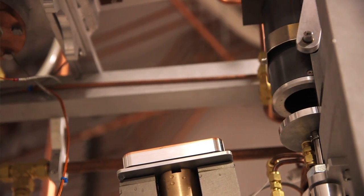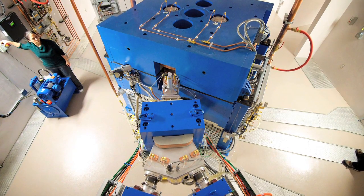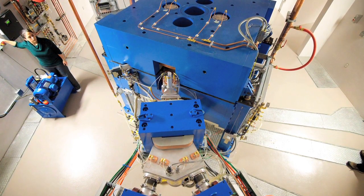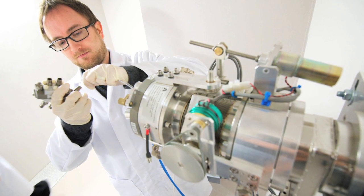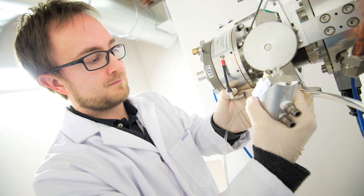On either side of the cyclotron, you can see that there is what's called a beam line. As we're operating the cyclotron, the charged particles are moved into this beam line, and then they can move to one of the two target stations at either end. These two target stations enable us to create quite different medical isotopes.